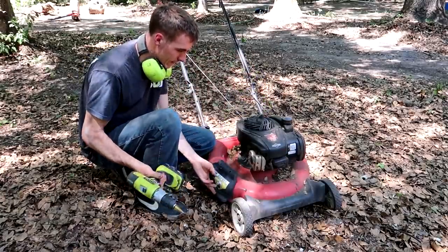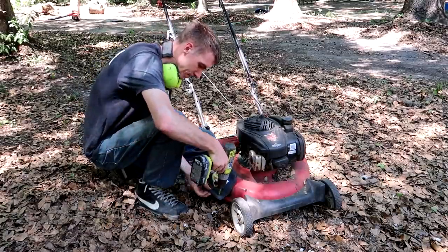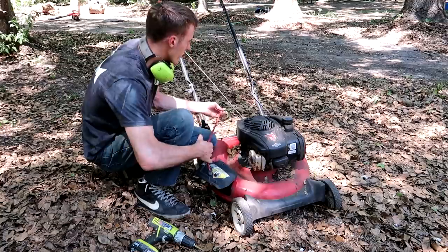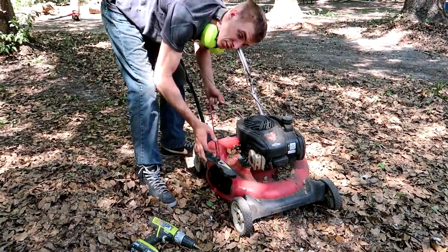Made it to the backyard again. For my last two passes I'm actually going to drill a hole so that it'll shoot into two piles since there are a lot of leaves back here.